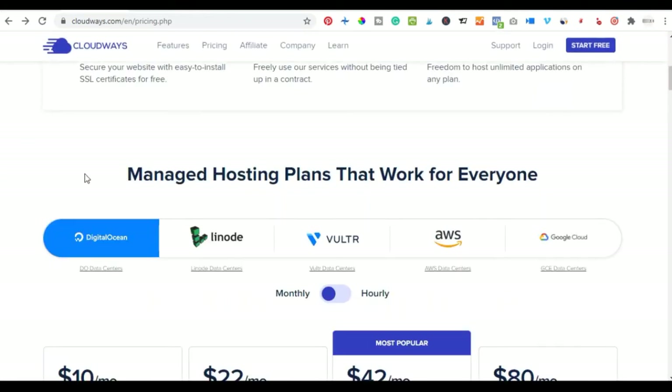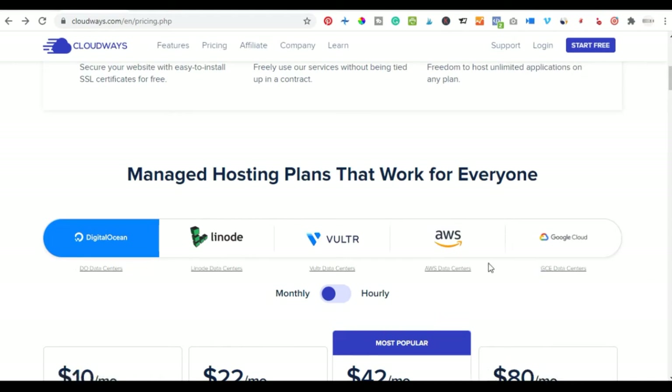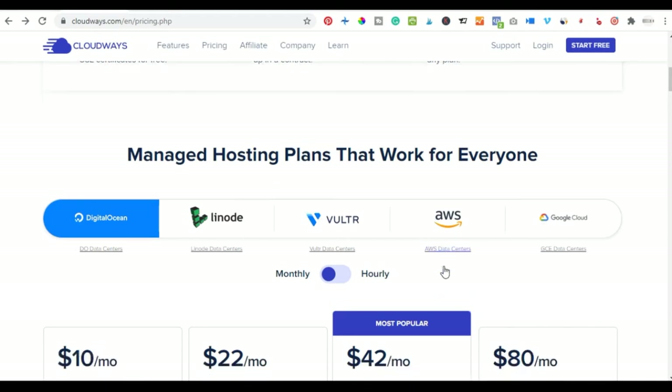Cloudways is a platform that actually integrates different servers from different locations — we have Google Cloud, we have AWS. Most dedicated servers work with all of these big organizations. Cloudways gives you the opportunity of hosting your website with all of these various servers: DigitalOcean, AWS, and even Google Cloud.